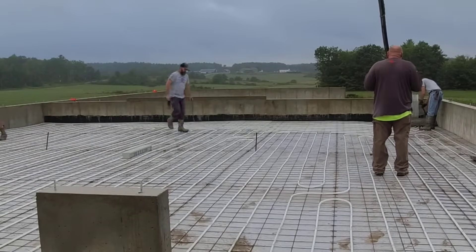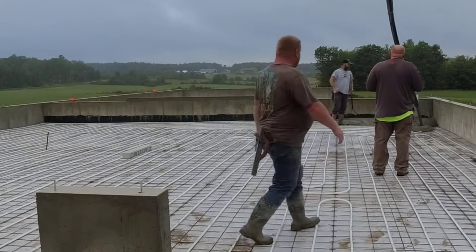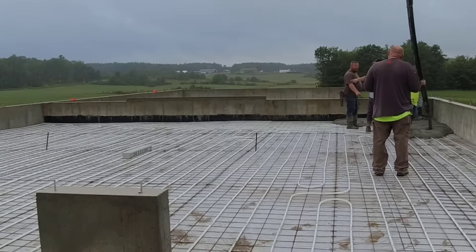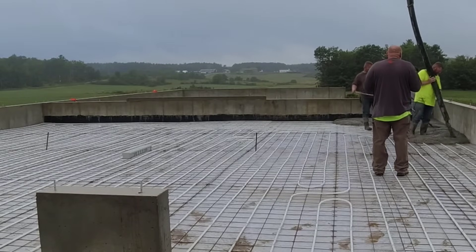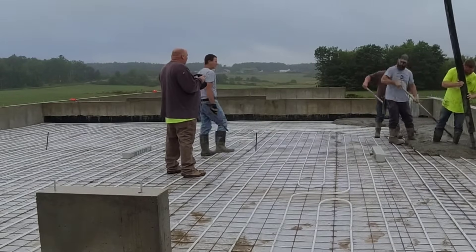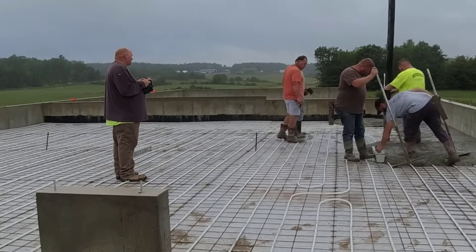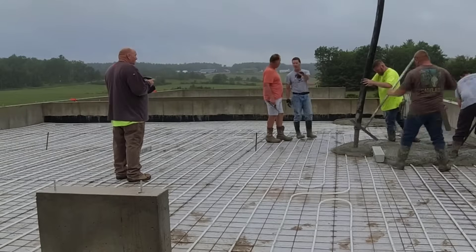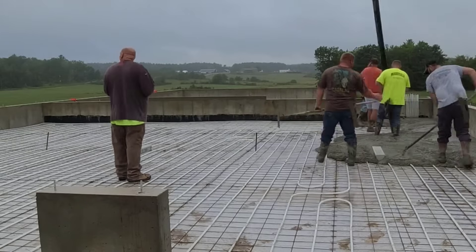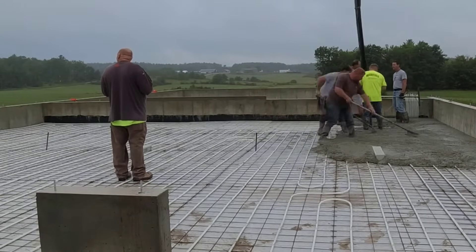Pouring the garage now — you can see it's got two inches of styrofoam and wire mesh down where the radiant tubing is tied to the wire. The heating guy wanted the tubing down towards the bottom of the slab, so that's where we left it. We do have fiber mesh in the concrete for reinforcement, and it's between six and eight inches thick, so this floor's not going anywhere — you'll be able to drive a tank on it.